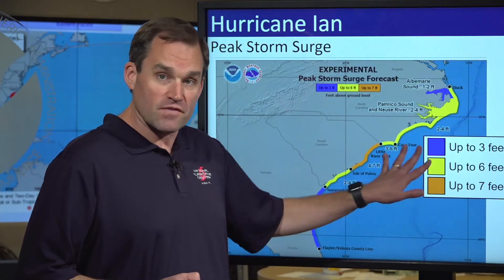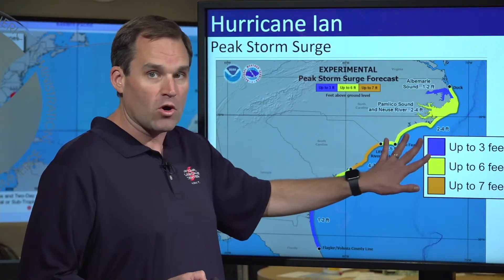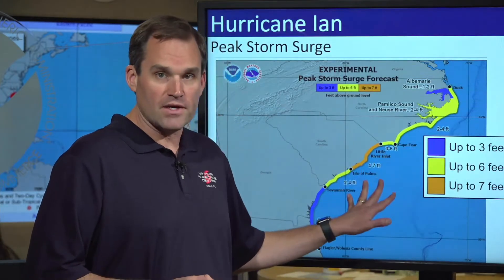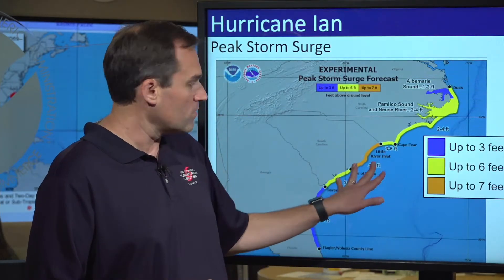We could also see significant storm surge all the way up the North Carolina coast to Duck, Albemarle and Pamlico Sounds, and south including Charleston down to Savannah, Georgia. But the most imminent and life-threatening storm surge is going to occur in the area between the Isle of Palms and Little River Inlet in the next few hours, and that's where we have that storm surge warning in effect right now.